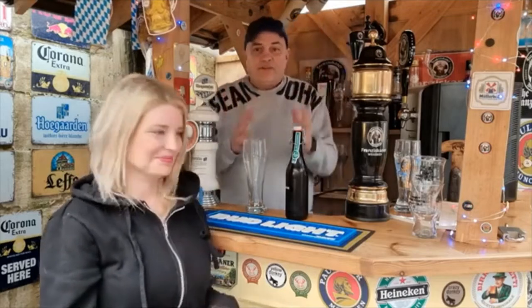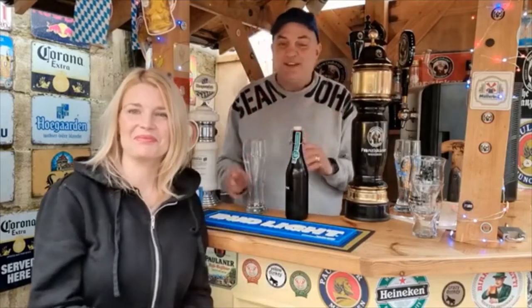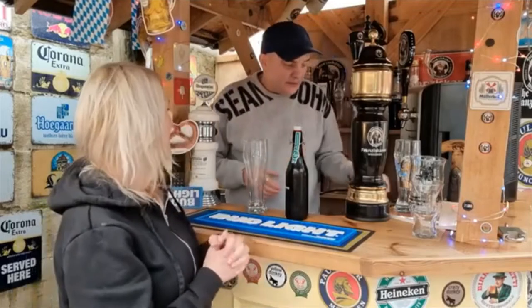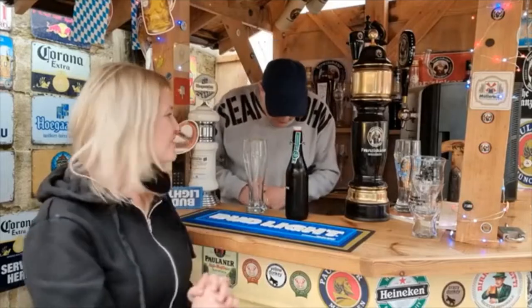My friend Jamie — well, someone I know, he's a bit of a snake but he's alright — says this is his daddy beer, as he explains, of Weizens. He says this is the best beer ever.